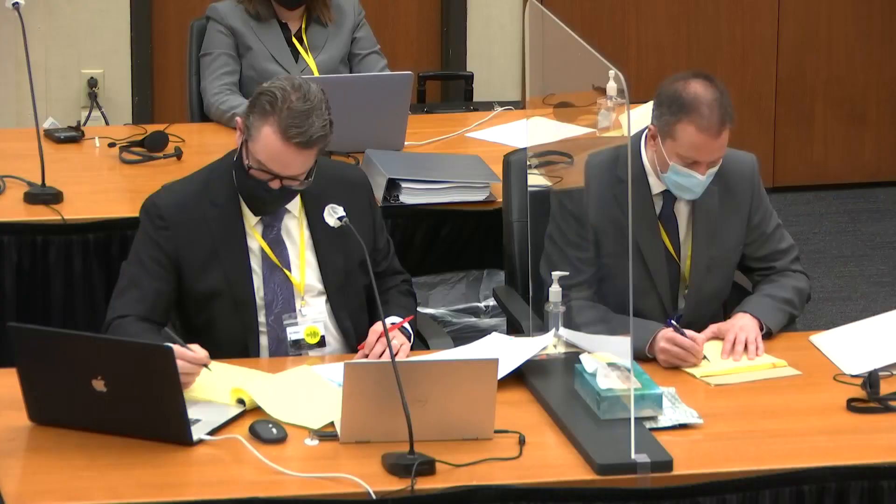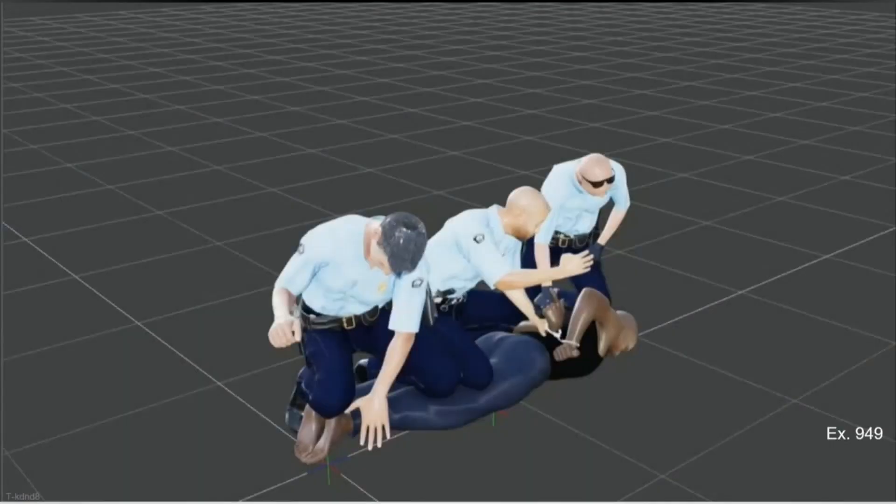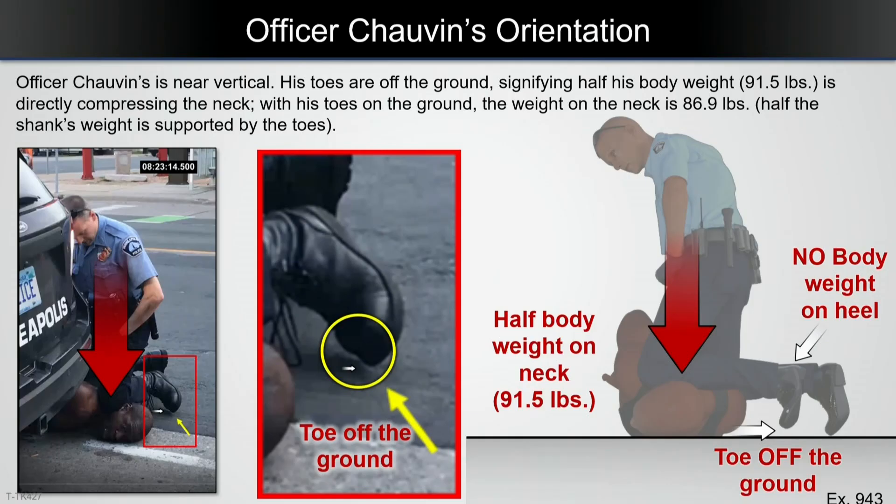He says Derek Chauvin's knee made that difficult. The toe of his boot is no longer touching the ground, meaning that all of his body weight is being directed down at Mr. Floyd's neck. Using animations and diagrams, Dr. Tobin charted Floyd's declining lung capacity and narrowing trachea.